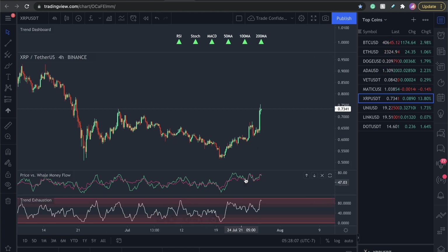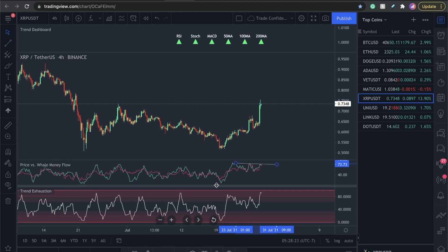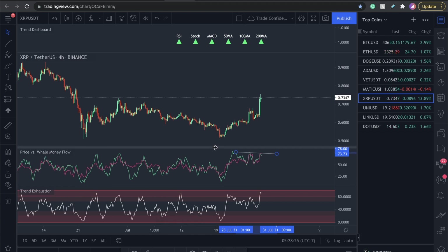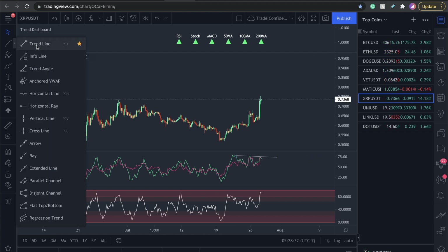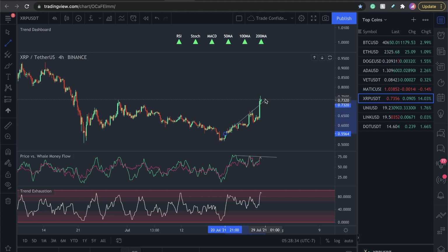The trend exhaustion and the price versus the whale money flow — the green line is the whale money flow and the price structure is in pink. We are seeing something interesting: a divergence happening on the money flow. When you start seeing the money flow dropping, making lower highs, while the price is making higher highs, this is not a good sign for the price to keep heading up. It basically means it's overinflated and it's due for a drop.